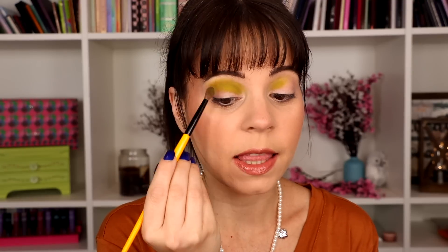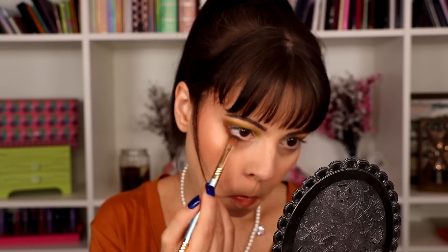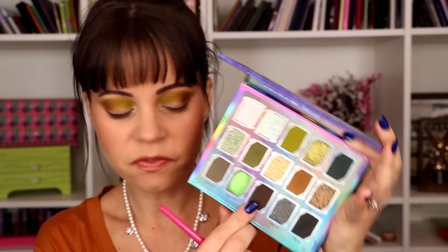I left some room in the outer corner of my eye because I'm going to use another shade there. I'm taking the shade called Jubilance — more of a brown but the same depth — on the outer portion of my crease, blending it into that green shade. I love that color combination, those two go so nicely together. For a bit more depth, I'm taking the very dark brown shade called Elevated in the outer corner and connecting it under my eye before going in with the shimmers.